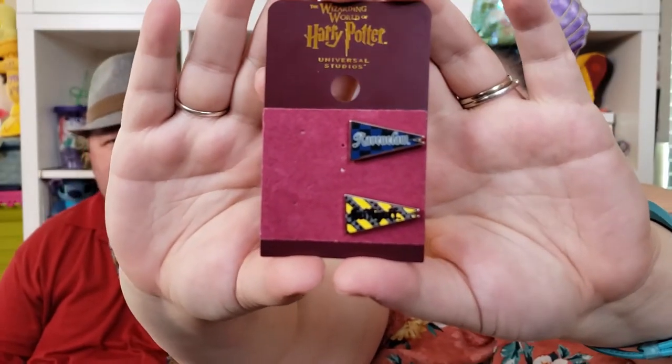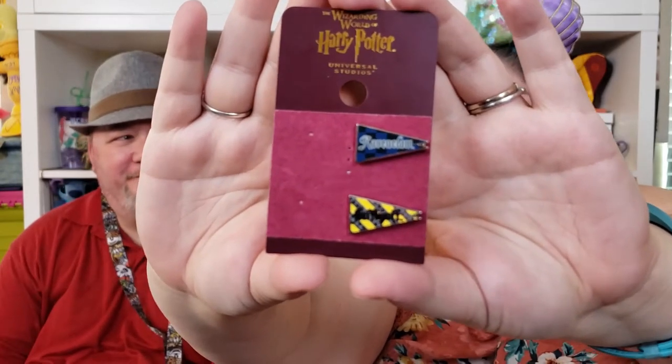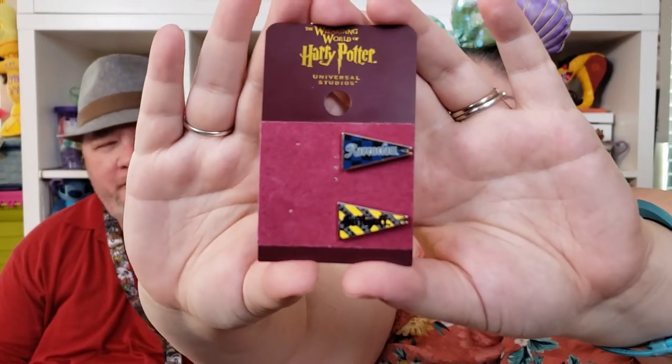This is a set of four house flag pins, but I only have two left. We met our daughter — she came down to see us for a night or two and went to Universal with us — so I gave her the other two for her and her sister. It's the pennant flags for all the different houses, and I kept Ravenclaw because that's my house, and then I have Hufflepuff, which is actually my second house.